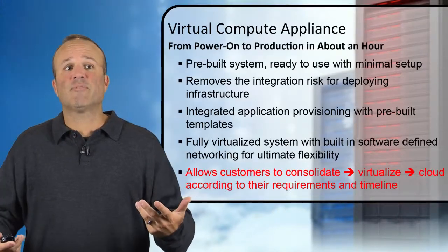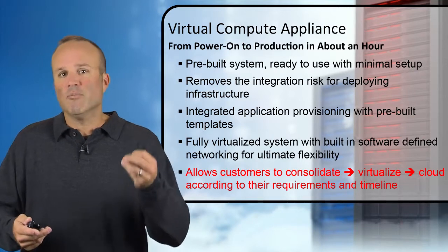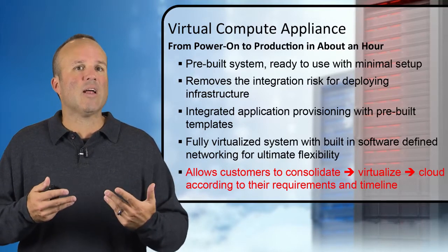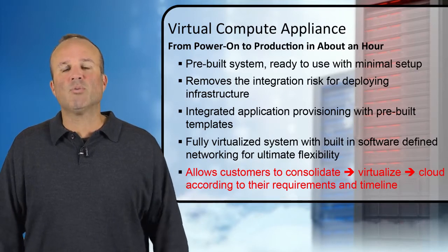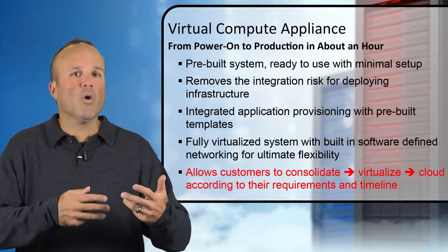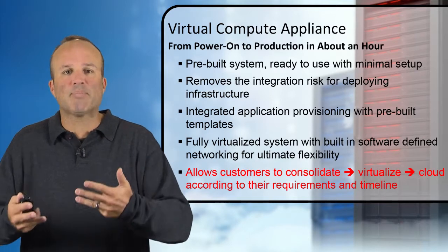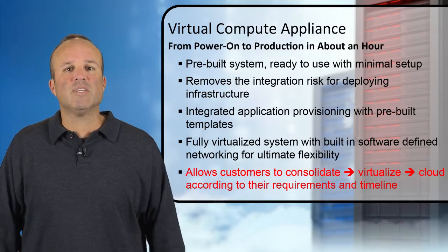So what is VCA? We have a tag: from power on to production in about an hour. It's really easy and quick to get up and running for applications. It's a pre-built system with minimal setup, which removes the integration risk from deploying infrastructure because we've already done all the engineering, testing, and integration work ahead of time. We also have integrated application provisioning with pre-built templates — the same app templates we use on our Exalogic platform can be applied here with VCA.